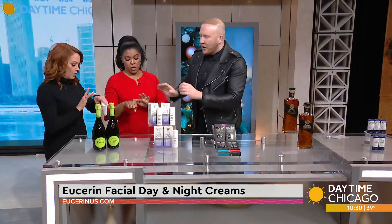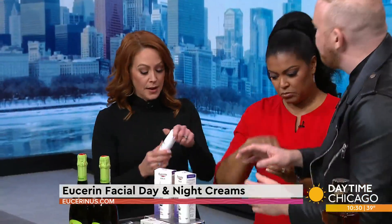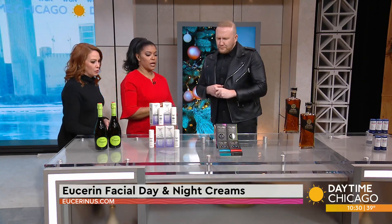Is it thick? No, it goes on really easy. That's the day cream — my skin just ate that up. It's easy, just throw it in the stocking. You can grab it at most mass retailers.